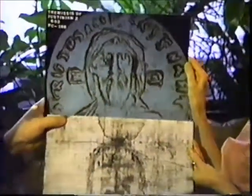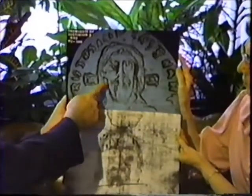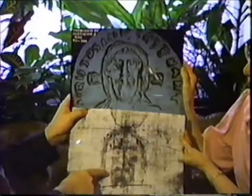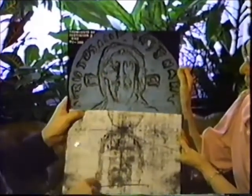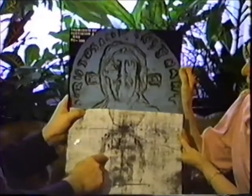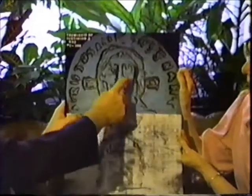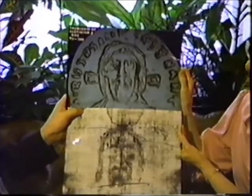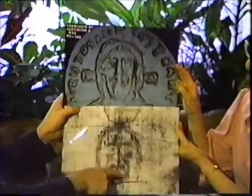As we hold the shroud image up here, we can see the incredible similarity between these two. As we notice on the coin, this hollow space here corresponds to this space down here. We see a little bridging across there, and we see the same bridging here. The space there is exactly congruent with that space. The congruences of the hair and the blood stains and so forth are simply incredible between these two. There are at least 188 points of congruence between this coin and the shroud face.